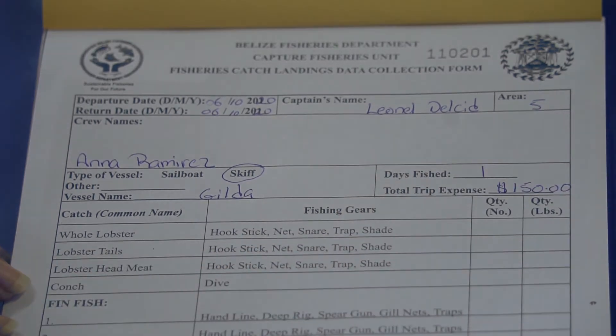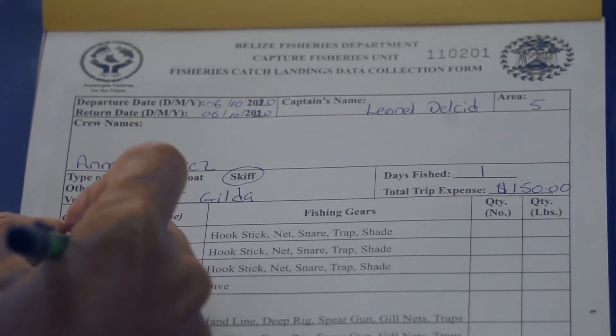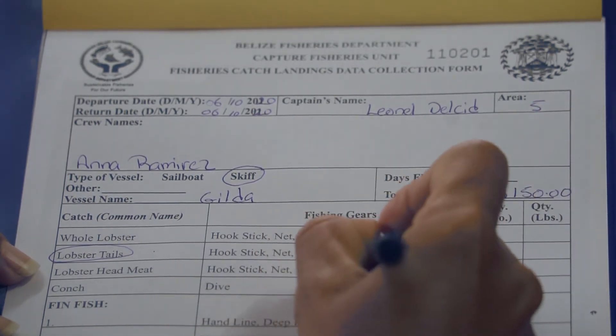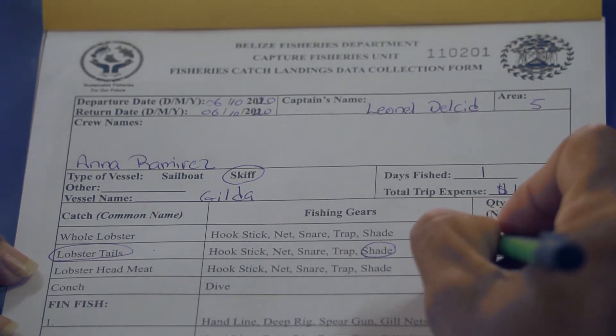In the column that says catch, circle if what you are reporting is a whole lobster, lobster tail, lobster head meat, or conch. In the column that says fishing gears, circle if it's a hook stick, net, snare, trap, or shade being used when fishing.